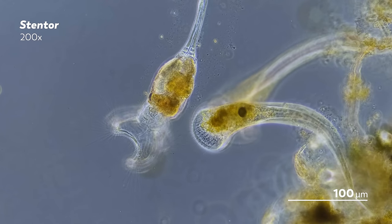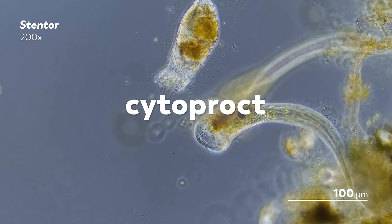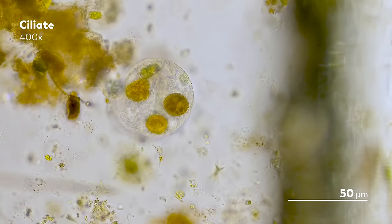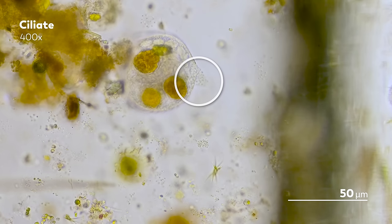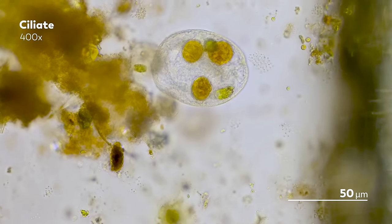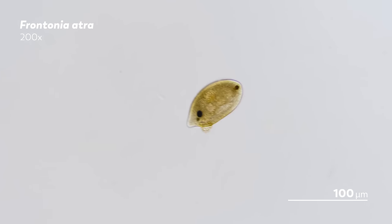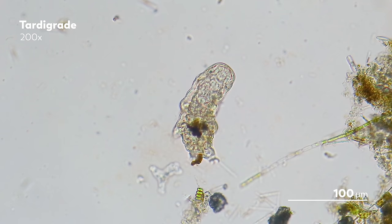Ciliates have a more refined approach to pooping, which is to say they have the unicellular equivalent of an anus called a cytoproct. Ciliates gather food into an oral groove and then consume it in digestive vacuoles that travel through the cell. Eventually, when the vacuole makes its way to the cytoproct, the contents get out — and there you have ciliate poop. You might be wondering how you get from something relatively simple, like this ciliate releasing a small bit of waste, to something more complex, like this tardigrade with its more compartmentalized approach to defecation. The answer, of course, is evolution — but it's an answer that leads to many more unanswered questions.